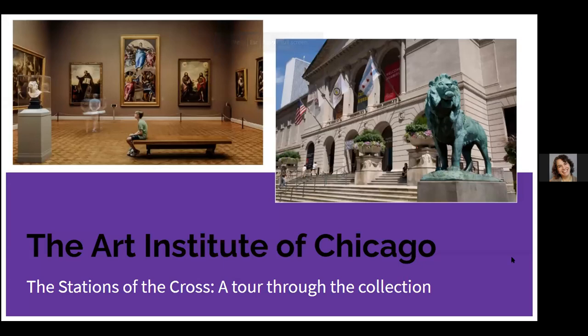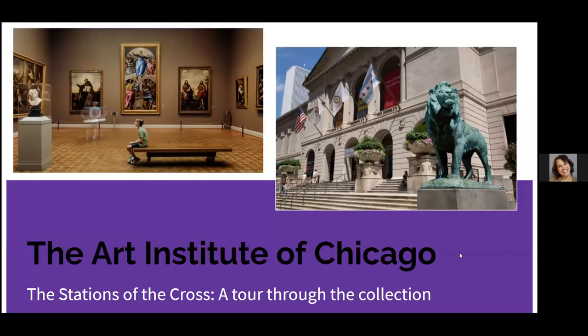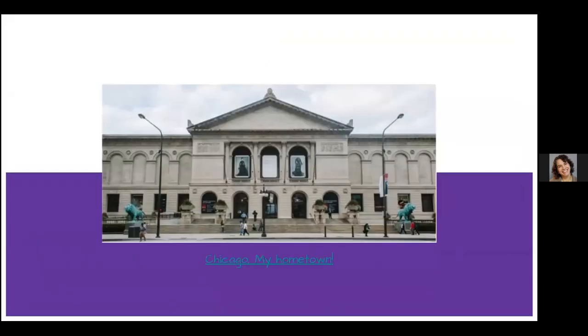So, Art Institute of Chicago is where we're going. One thing that you can do if you're feeling a little stir crazy and wanting to get out: on YouTube there are a lot of videos that will take you to different cities. People strapped a camera on their heads and walked around. I apologize for the commercial we're going to see at the beginning.